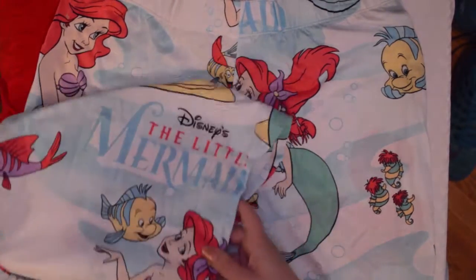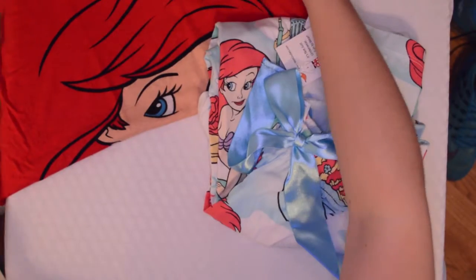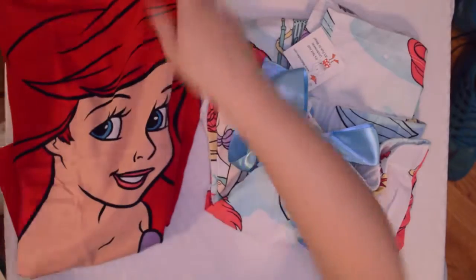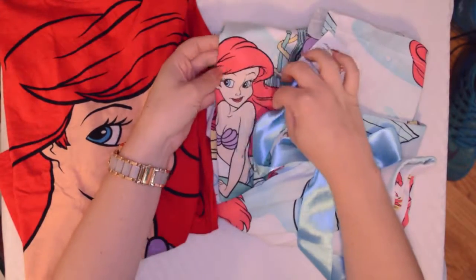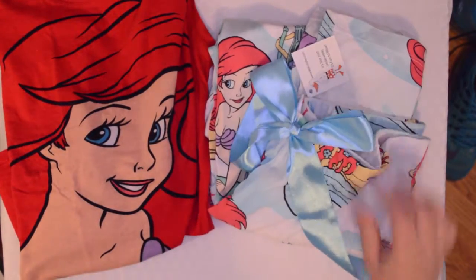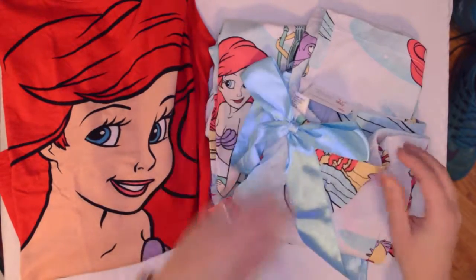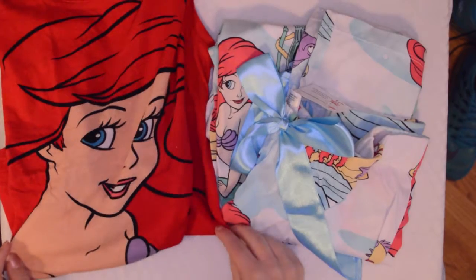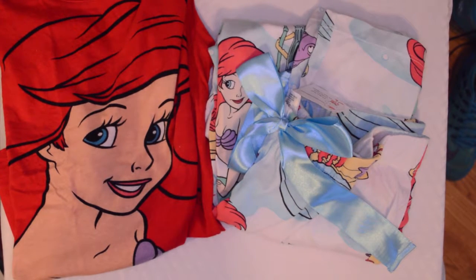So those are my Little Mermaid pajama pants that I ordered from Web Undies to go with my Ariel shirt, and it matches pretty good. The hair color is a little off but I don't think it will matter. I hope this was a fun little video for you to watch, and if you love Ariel as much as I do, maybe you will go online to Amazon or Web Undies and order your own pair of Ariel pajama pants. Thanks for watching!